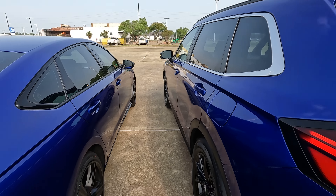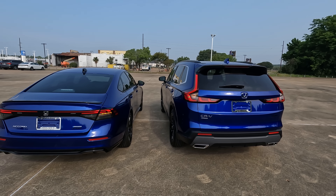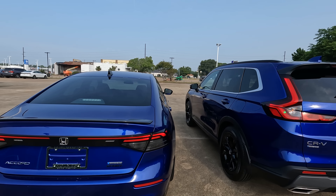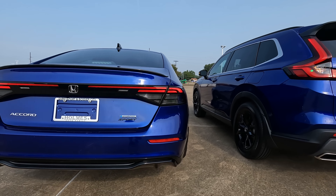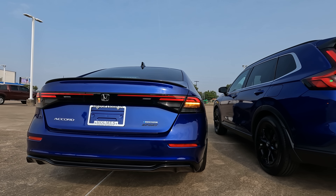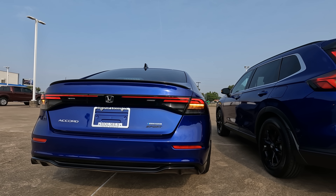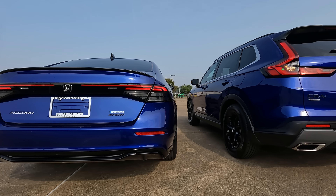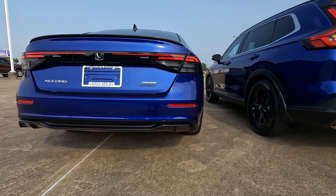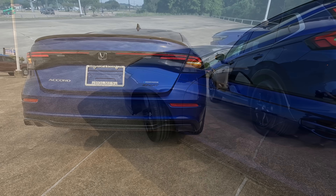As we work our way to the rear, things are going to be very different back here. A lot of people say the taillight design on this generation of the CR-V is pretty much the same as the previous, but if you park them side by side you'll find that really isn't true. And you definitely won't hear that with the Accord, because here they are completely redesigned. Tell me which one you like most.